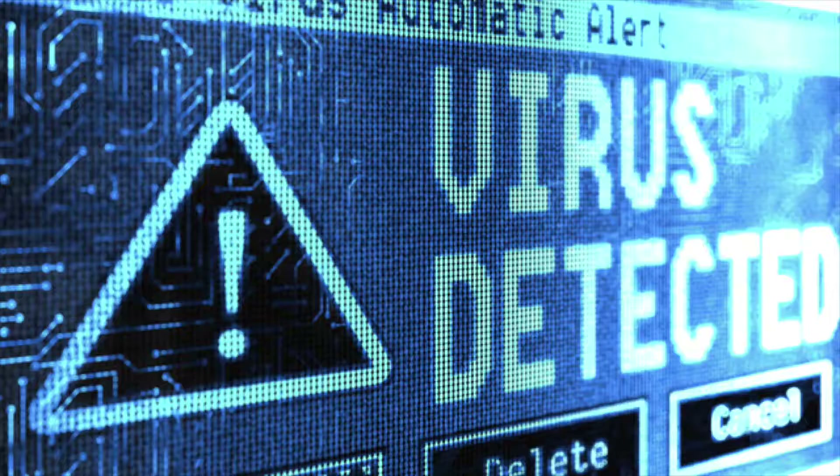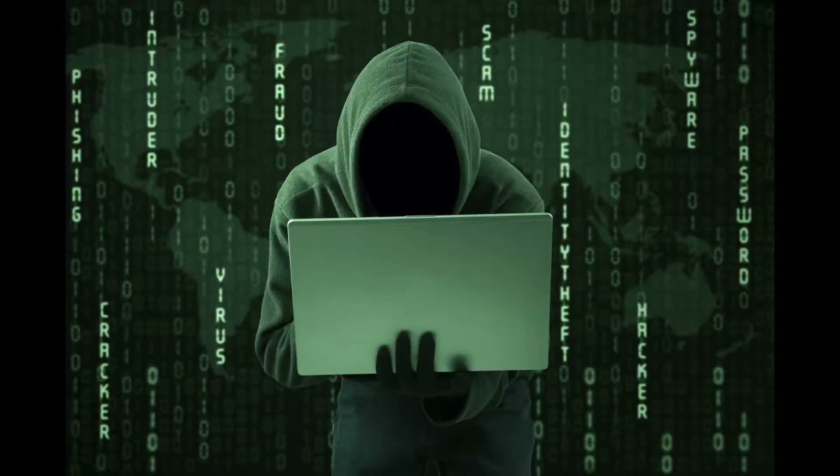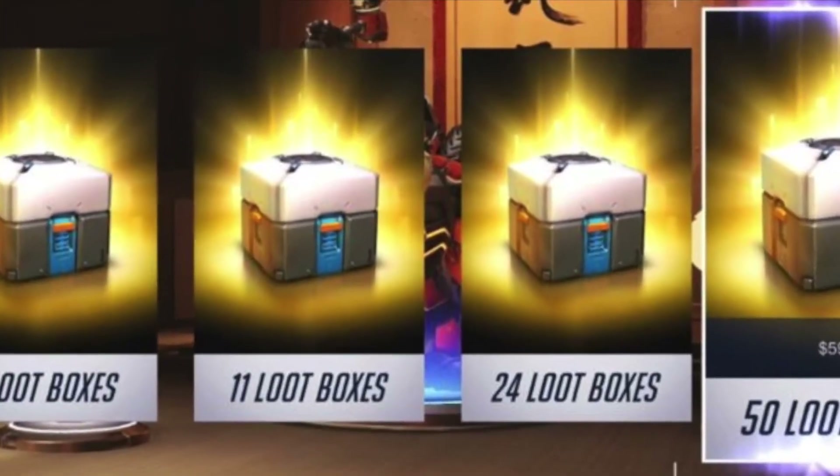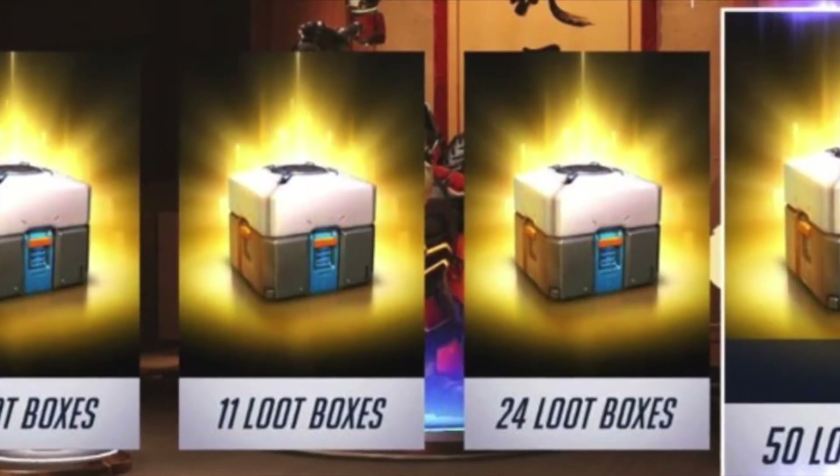My friends, it is time. We have waited so long for a set that perfectly encapsulates our greatest struggles. Tryhards. Viruses. Hackers. Microtransactions. Let us see this set not as an embarrassment, but as a gift.